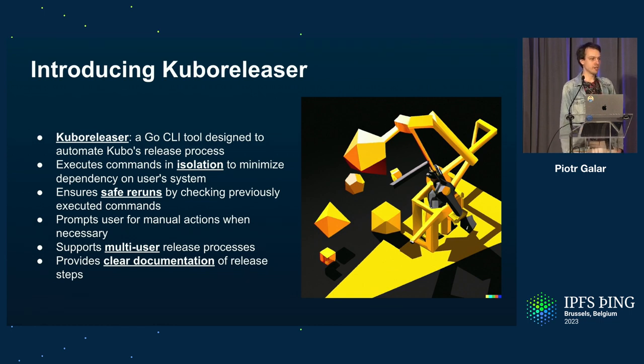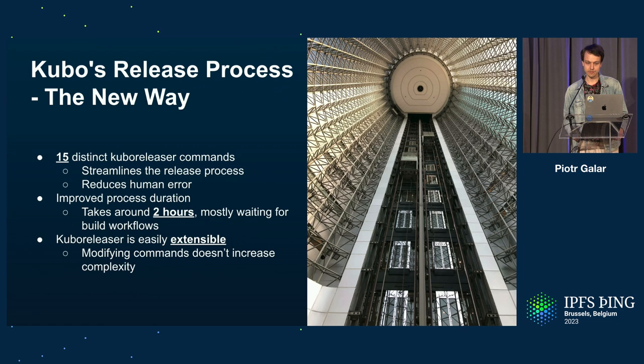It's written so that reruns are safe — you can run the same command over and over and it won't create a hundred releases. When it can't do something automatically, it will prompt you for help. It's also not tied to your machine, so we support multiple people coming together to drive the release from different machines, which is great for onboarding. It also tries to provide clear documentation and be verbose about what it's doing, so Kubo engineers driving the release don't lose the knowledge of how the release is done.